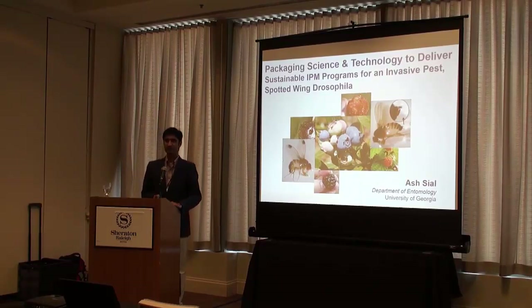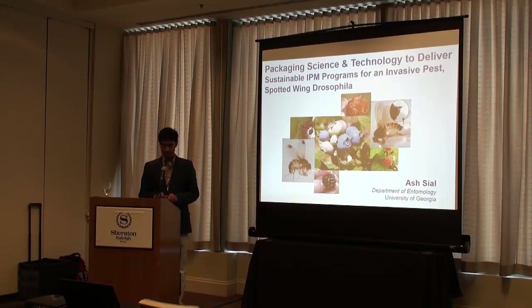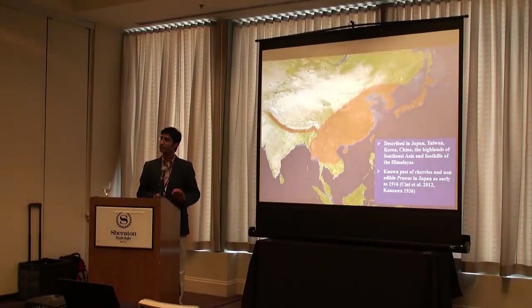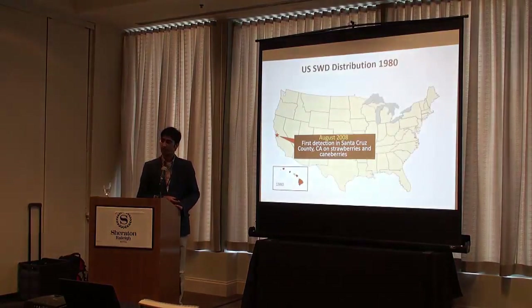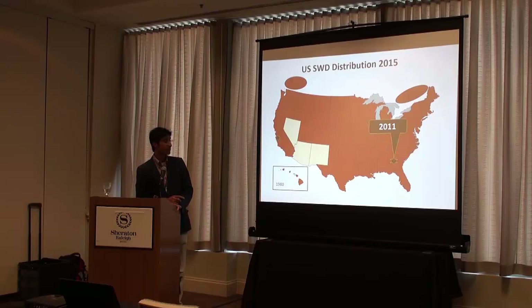As you all know, and you have heard in several talks at the meeting and some posters also, SWD has become a major issue in the United States. It's originally from China, Korea, and that part of the world. It was first discovered in the US mainland in 2008 in California. Since then, it has spread all across the country. Don't misinterpret the red color in different states — it just indicates that these states already have SWD confirmed, which includes almost all of them except three states.